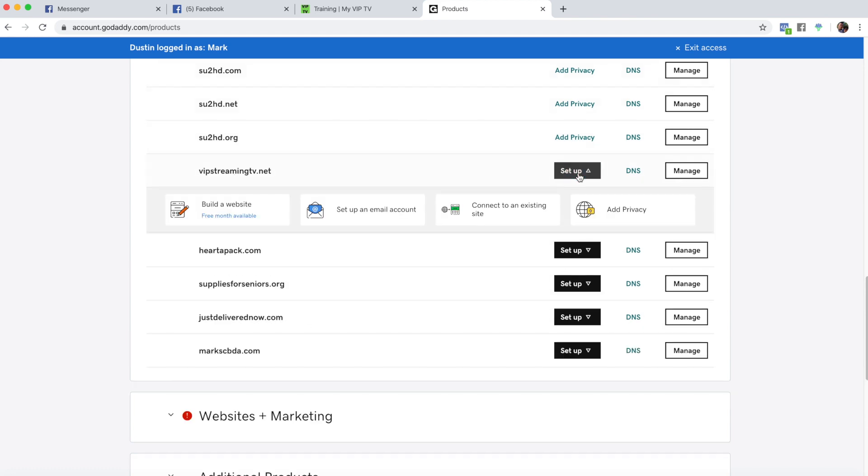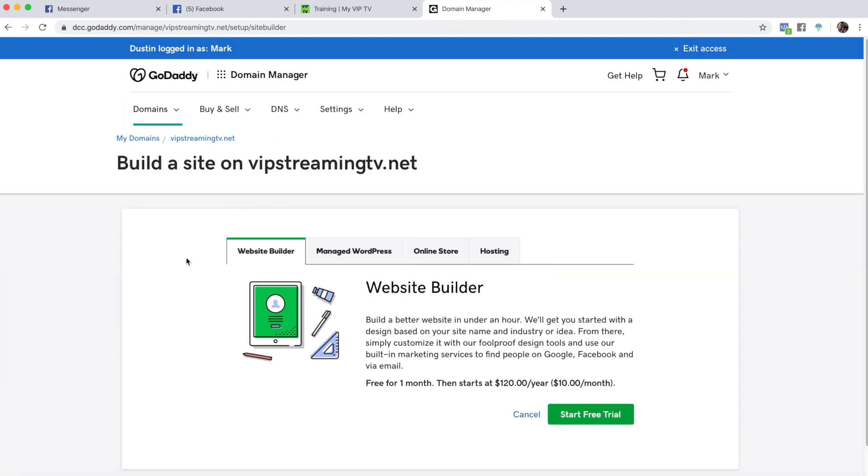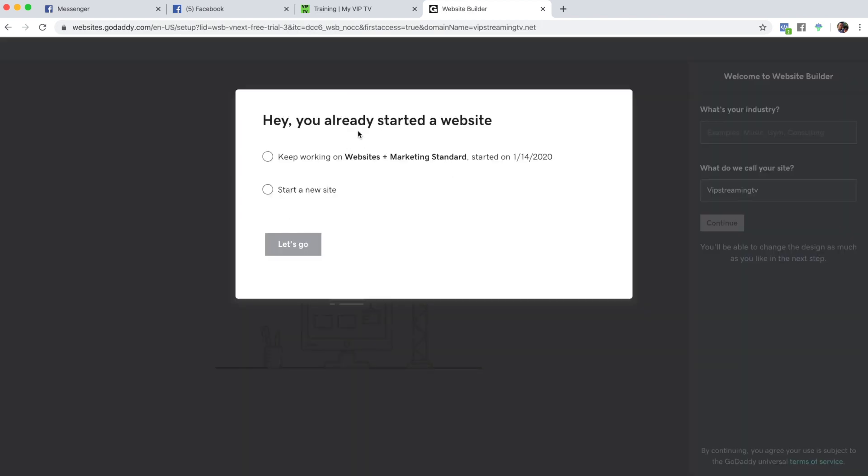You're going to want to go to setup, go and build a website. It's going to be free for a month — you're going to click that and then start your free trial, which is right down here. After that, you can either pay $120 for the year or it'll be $10 a month.